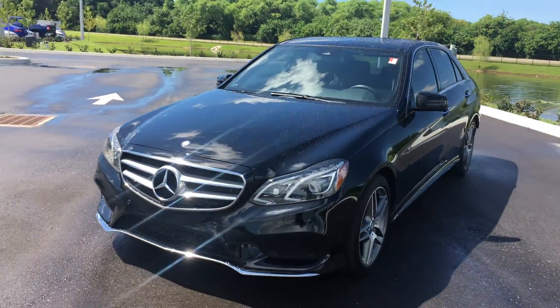This E550 4Matic has a few extra packages on it which give it the unique look. For instance, if you'll notice, it has the LED full headlamps. It has the lighting package — a very exclusive feature.